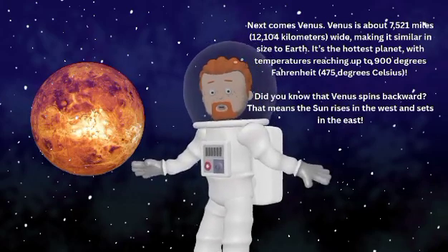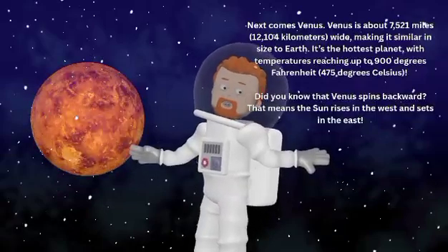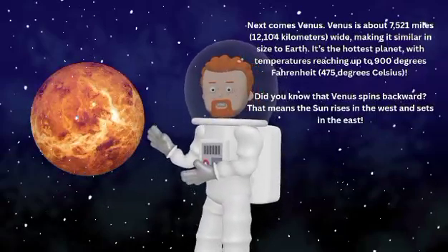Did you know that Venus spins backward? That means the Sun rises in the west and sets in the east.